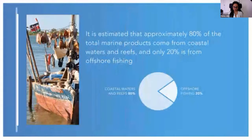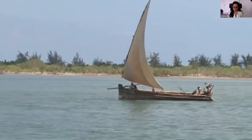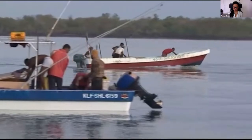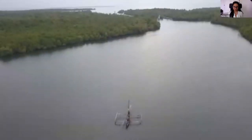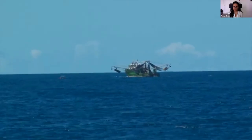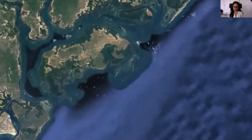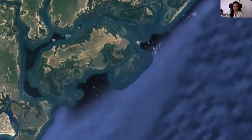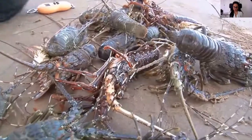Kenya's marine fisheries are mostly artisanal and subsistence in nature. Approximately 80% of total marine products come from coastal waters and reefs, and only 20% from offshore fishing. Artisanal fishing boats are small and propelled by sails, outboard motors and paddles, mostly restricted to reefs, estuaries, lagoons and nearshore waters, which are now being exploited beyond a sustainable level. Offshore fisheries remain largely underexploited by local fishers. Yet just off the Kenyan coast, in the vicinity of Lamu, lies the North Kenya Banks — a shallow expansion of the otherwise very narrow continental shelf.